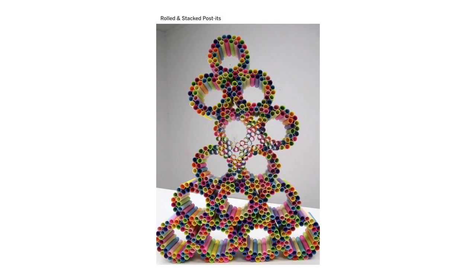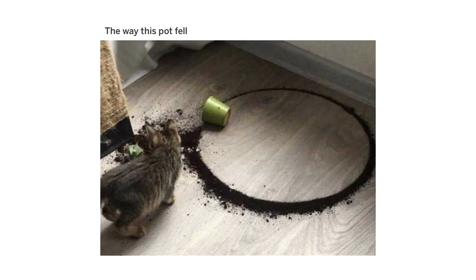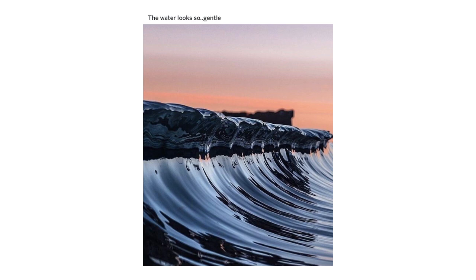Rolled and stacked post-its. The way an armadillo fits together. The way this part fell. Rock stacking at its best. The water looks so gentle.